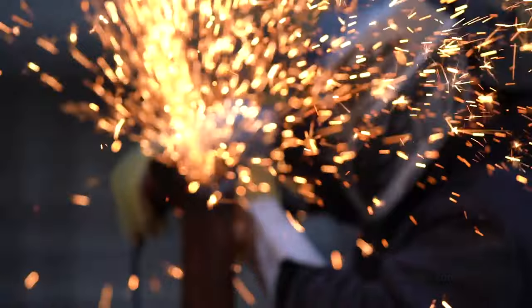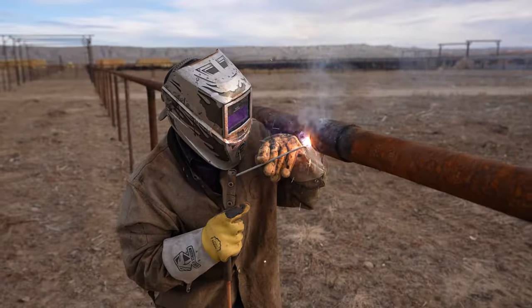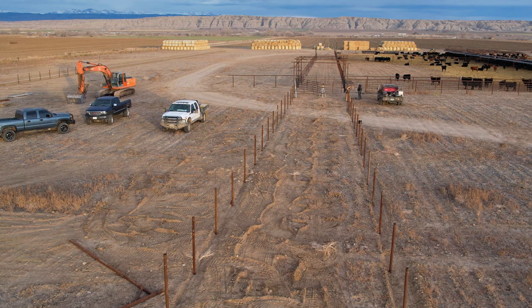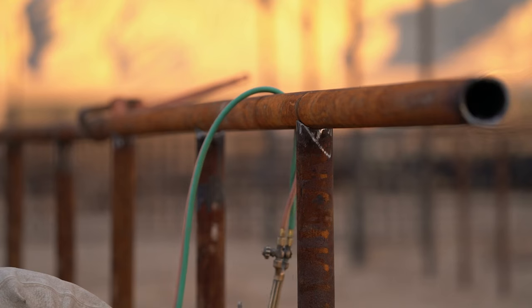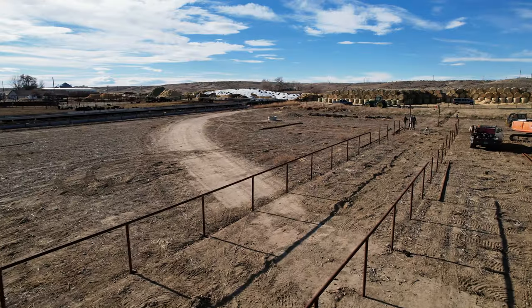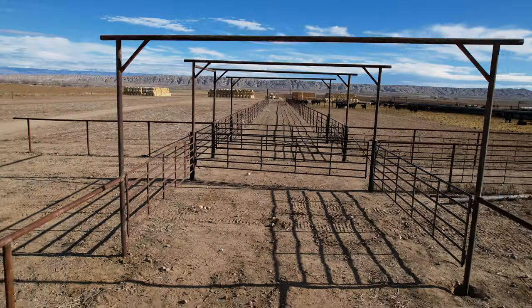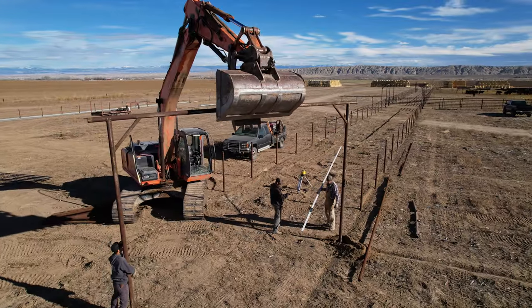Right now I'm making a weld on this top rail — we're expanding the feedlot, putting up more top rail, and then we're going to hang some continuous panels and put in all these overheads for gates.